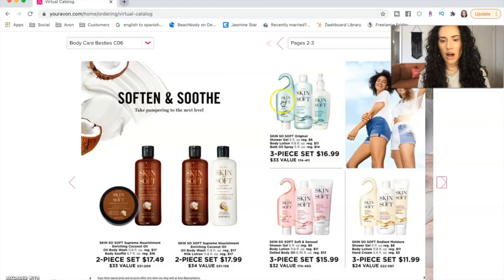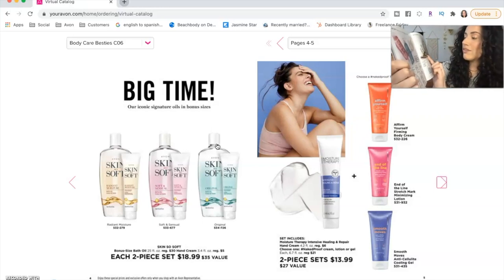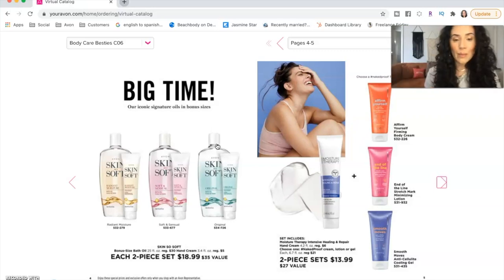You can just literally click through this book and see the special offers and special sets. For example, if I have a customer who really wants to buy a Skin So Soft bath oil — the 25 fluid ounce one — looking at the catalog, it's $18.99 just for the oil. But check this out: in the flyer book there's a special offer that gives you a free hand cream. So I can get my customer a free product and she's paying the same exact price.